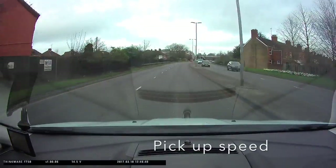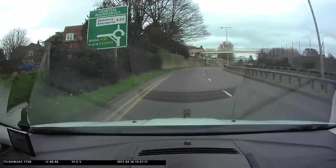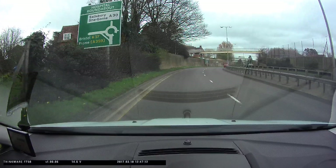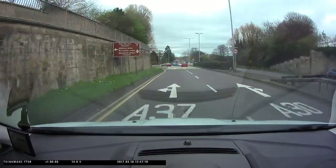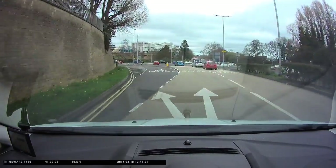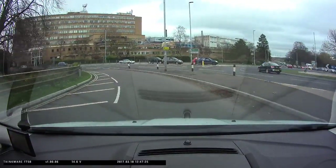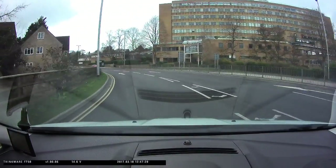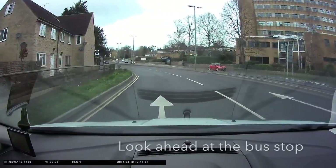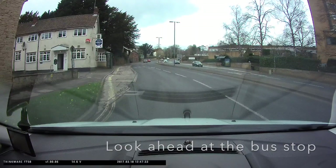Keep checking your mirrors to be aware of anybody who might be trying to cut in. Build your speed and plan to get back to the left hand lane as soon as it's safe. We're on our way back to the hospital roundabout — look for road signs and road markings. To turn left, we don't need to give way, but keep checking your mirrors. Look at the bus stop on the left — is there a bus trying to pull out?